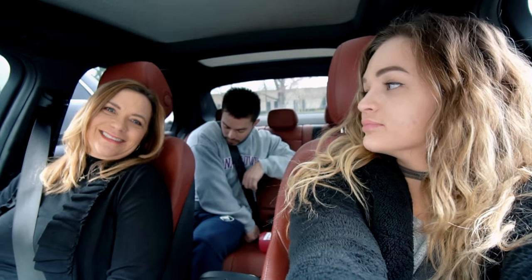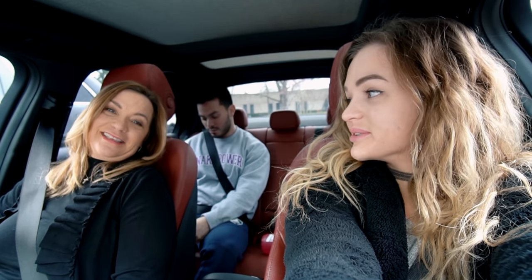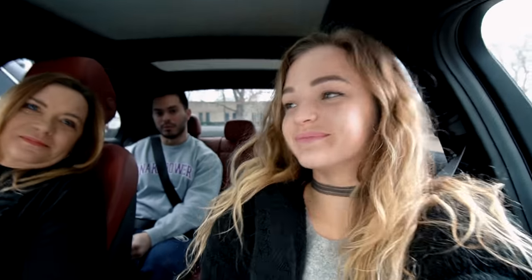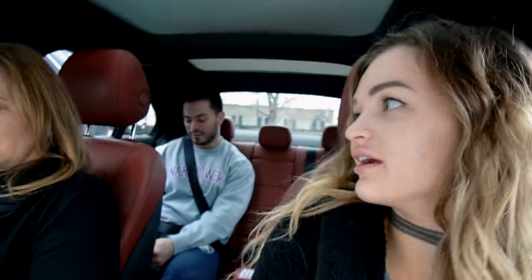We have our floors, I believe, right? We have our floors. We got the cake, the dress is coming. Doing good. Are you scared? You ready to marry me? Hello, yes.